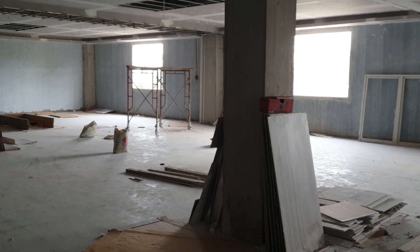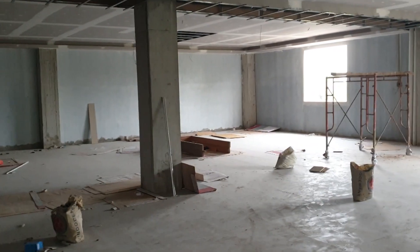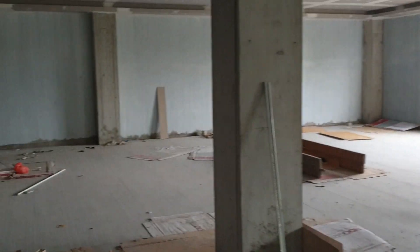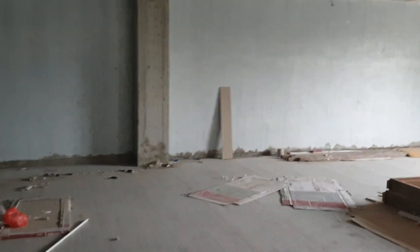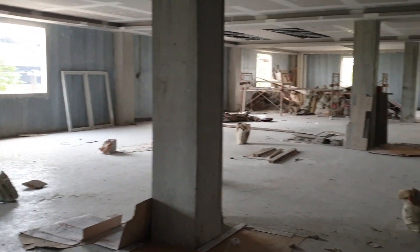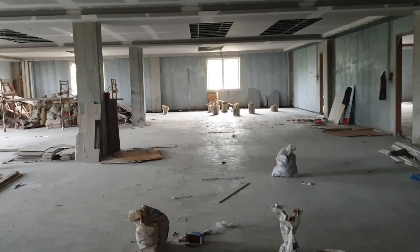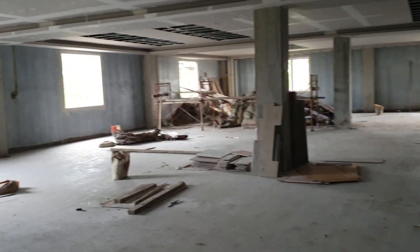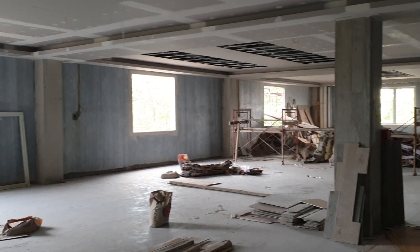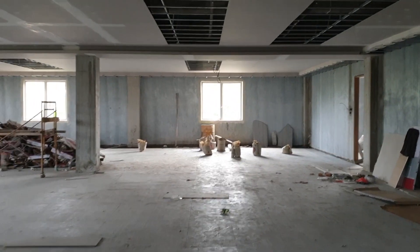Bila ada acara besar atau damaseka yang membutuhkan area tempat yang besar, kita bisa menggunakan ruangan damaseka yang ada di lantai 2. Kapasitas bisa menampung kurang lebih 300 orang. Untuk ruangan damaseka tipe A ini tinggal sedikit, jendelanya juga sudah akan dipasang. Kurang lebih 90% untuk pekerjaan kasar atau pekerjaan fisiknya sudah selesai.